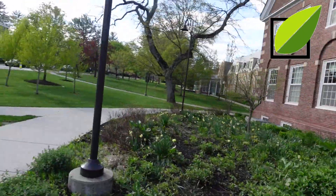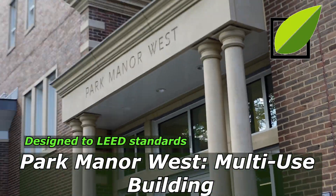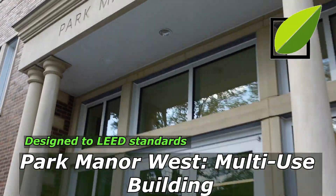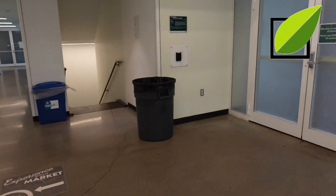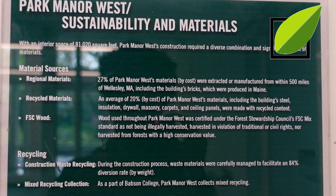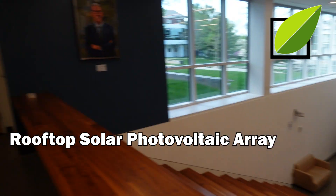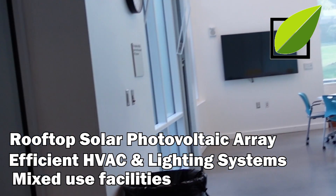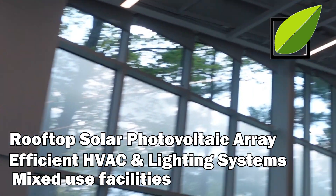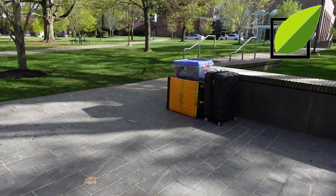Let's go over to the next building, Park Manor West. Across from Park Manor South, this building is used for a variety of things such as large events, networking events, and guest speaker events, and it's even a dormitory. This building was also designed under LEED standards. Noteworthy sustainability features include a rooftop solar photovoltaic and solar thermal array that provides renewable electricity and hot water, a bike storage room, and an energy-efficient heating, cooling, and lighting system that makes the building 24% more efficient. The large floor-to-ceiling windows use natural lighting to avoid the use of energy.